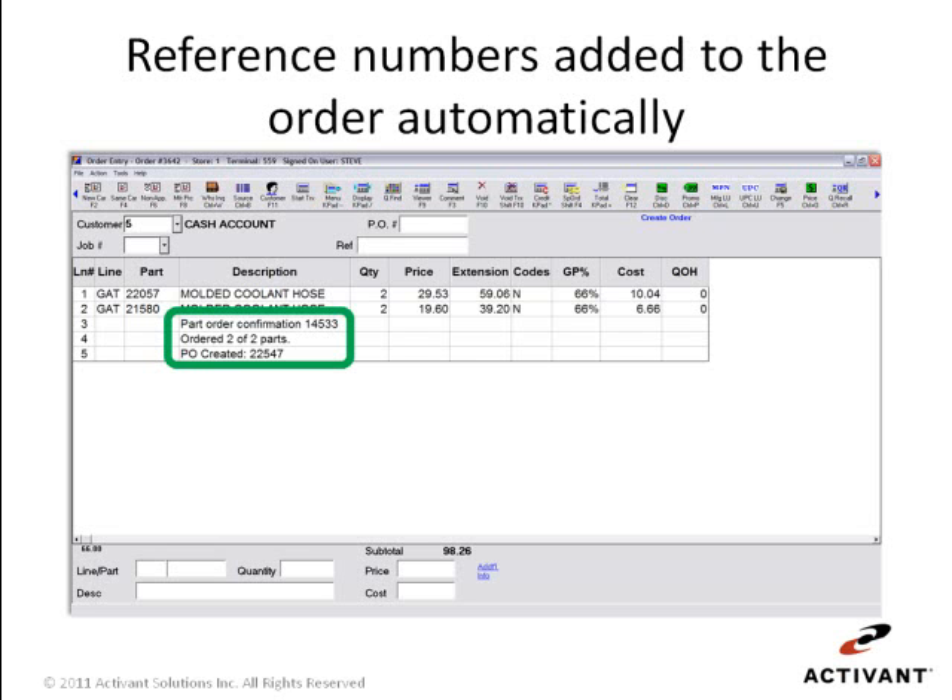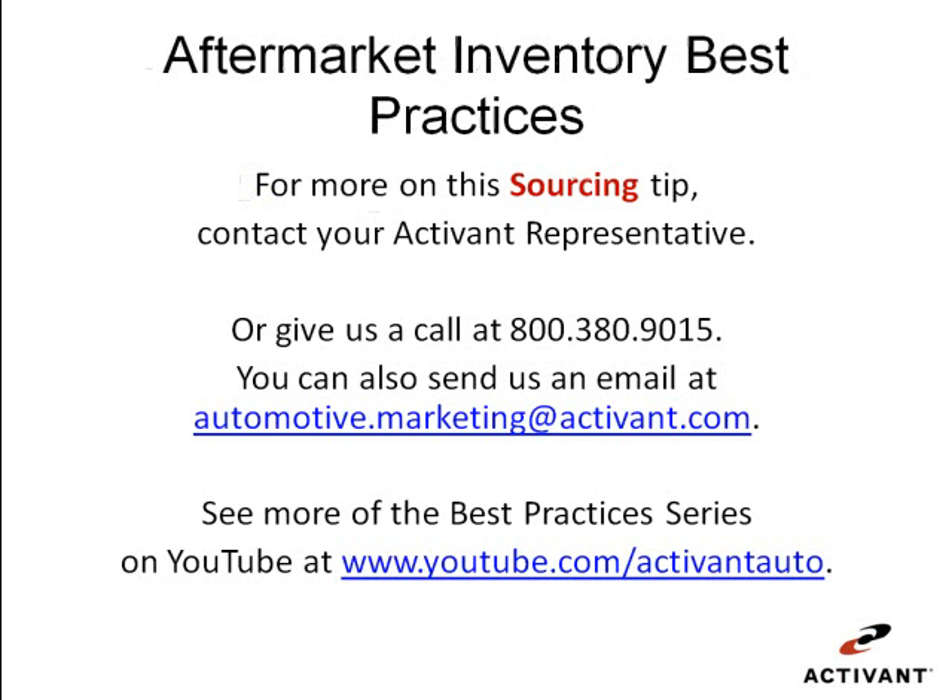Over time this adds up to not only a better experience for my customer, but with this kind of fast service I can handle more customers in less time. If you'd like to find out more about this system and its fast, efficient, and complete sourcing functions, contact your Activant representative or give us a call at 800-380-9015. You can also send us an email at automotive.marketing@activant.com, and to see more in our aftermarket best practices series, visit the Activant Auto channel on YouTube.